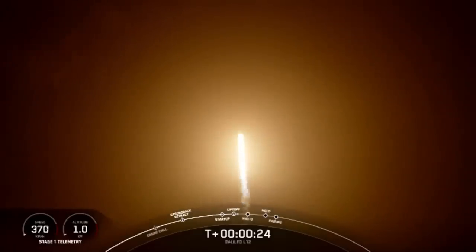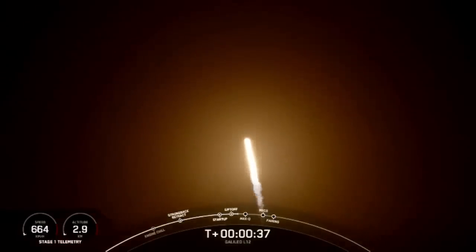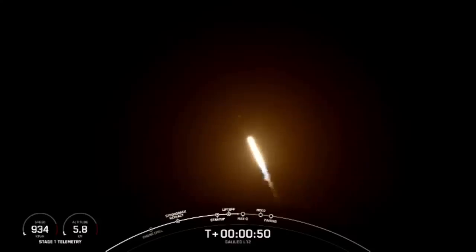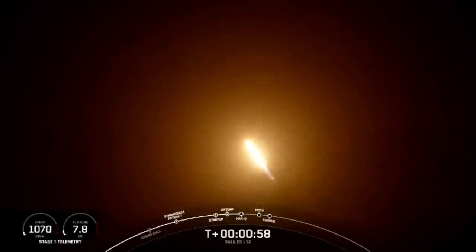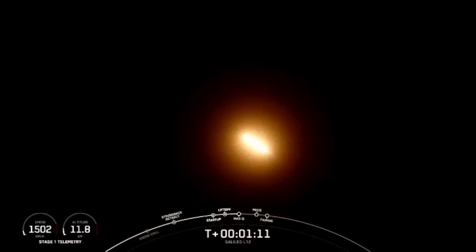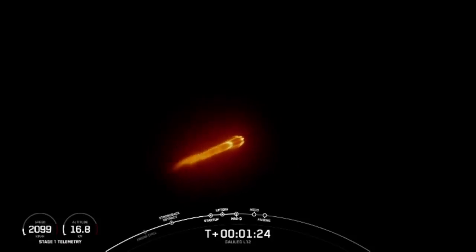And with the chamber pressure on — Falcon 9 has successfully lifted off from pad 39A and throttled down in preparation for max Q. Falcon 9 is supersonic and heading into max Q, which is the highest amount of aerodynamic pressure it sees during ascent. Max Q — Falcon 9 has just passed through the maximum period of aerodynamic pressure.